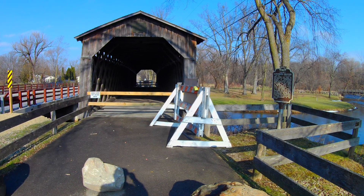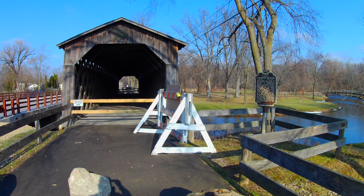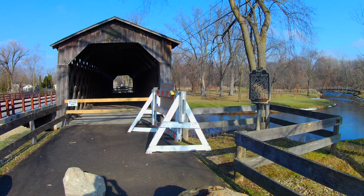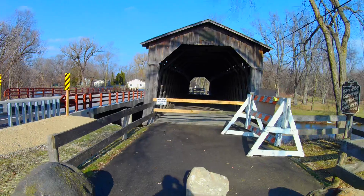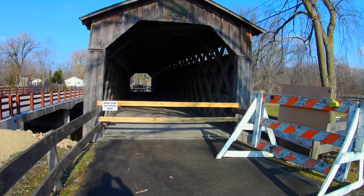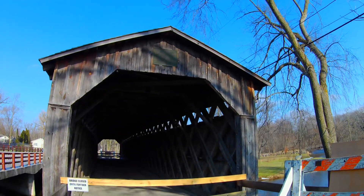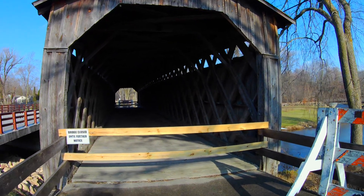The Ozaukee County — this is the county we're in — the Ozaukee County Board took over the bridge's preservation and maintenance in 1940. In 1960, Ozaukee County bought the bridge and surrounding land for $7,500 and developed the area into the Covered Bridge County Park.